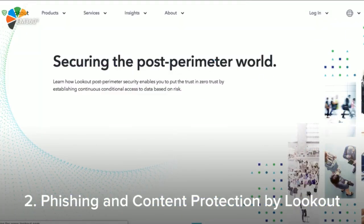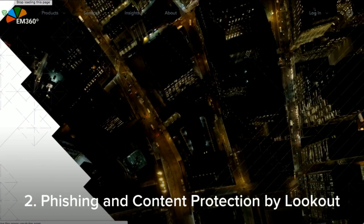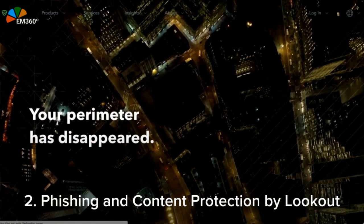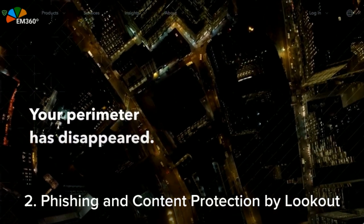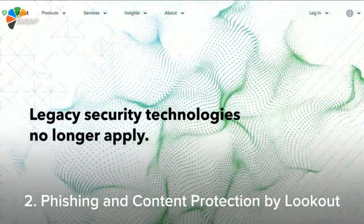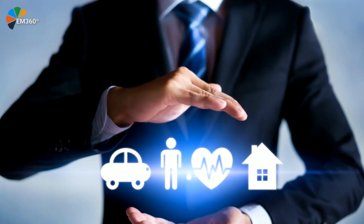Sometimes going phishing ain't what it's cracked up to be. When you click a link from a malicious adversary, you put your company at risk. Lookout Security is helping you look out for yourself with the phishing and content protector. Using AI technology, Lookout detects phishing kits as they're built, constantly updating and protecting you.